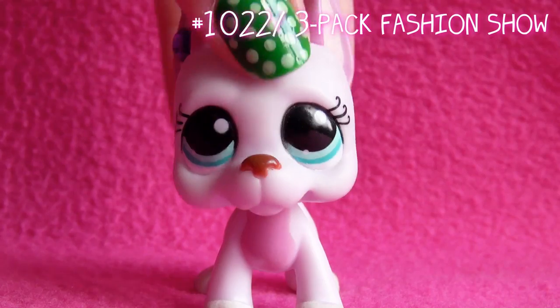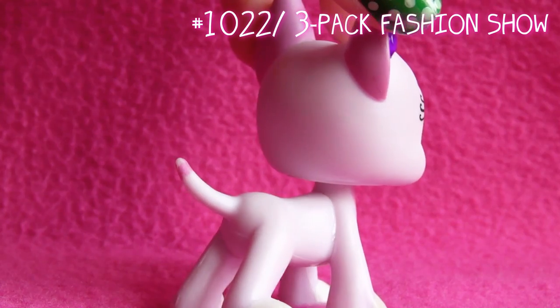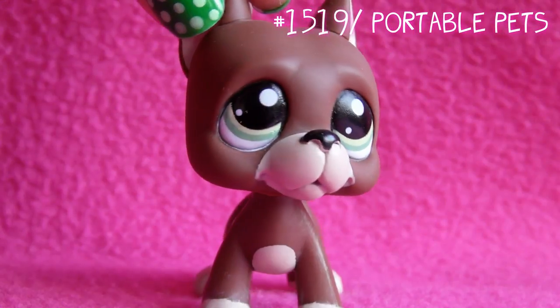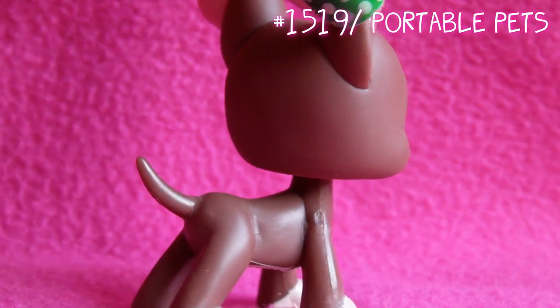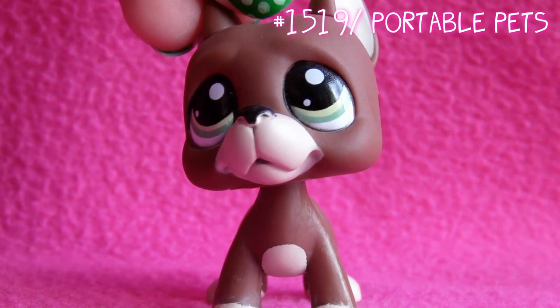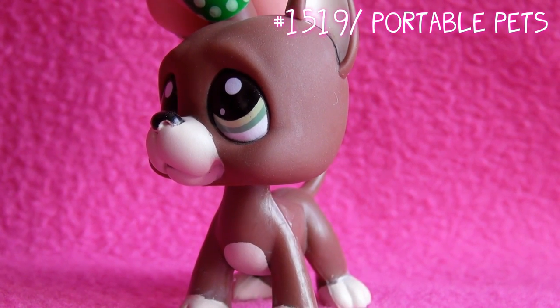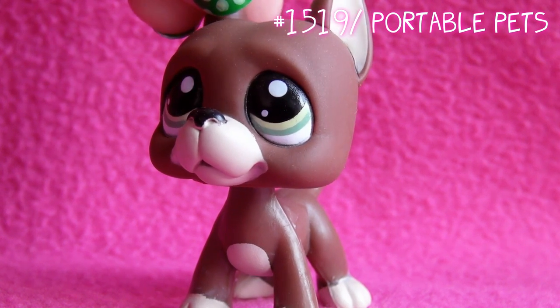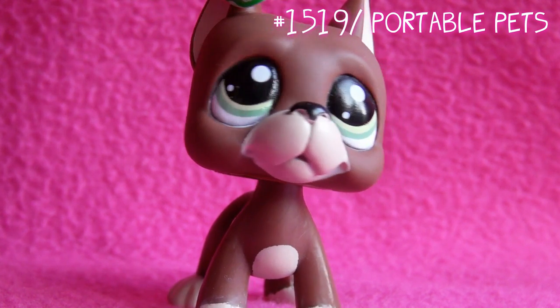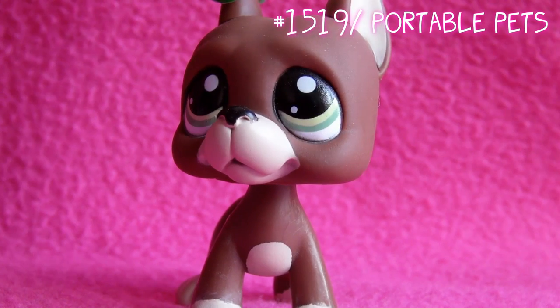I'll be showing them in the order as I have got them. Number one is this one — this was my very first Great Dane, and also one of my very few girl Great Danes. Second one is this one. This one has been used in quite a few of my videos, because in my opinion it was my very first guy Great Dane, and I've used him in LPS Nightmare Called Life as one of the popular guys, and also in LPS Unwritten as a popular guy.